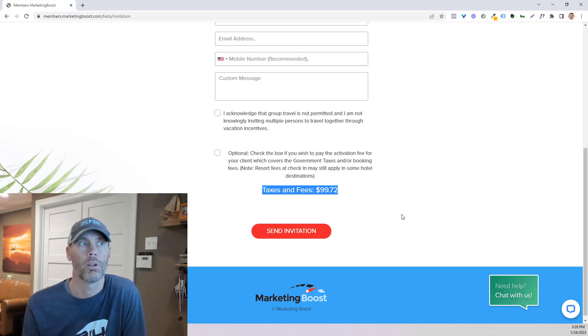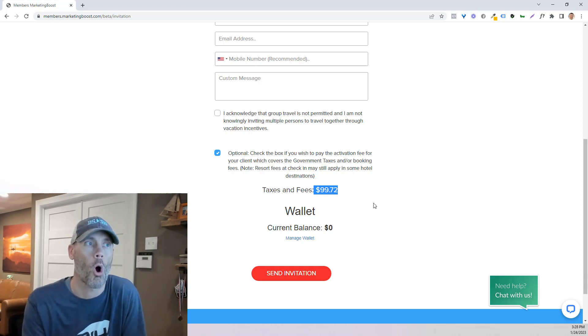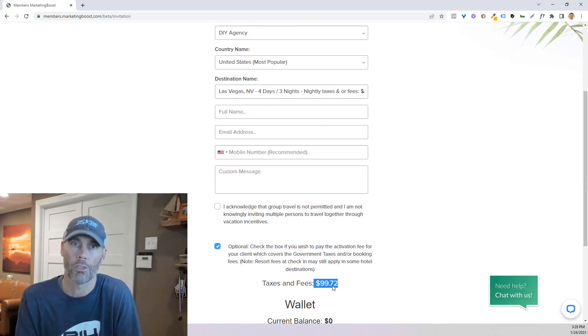Taxes and fees — what does that mean? Basically it's resort fees, which cover things like WiFi, and then taxes. So if the room rate was $300 a night, it would come out to $300 plus taxes and resort fees. Basically what you're doing is they're covering the $300 a night and there would be $99.72 as the total cost for the four days and three nights. That works out to basically $33 to $34 a night.